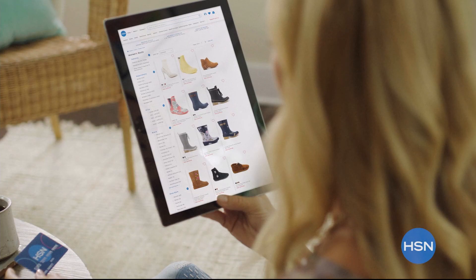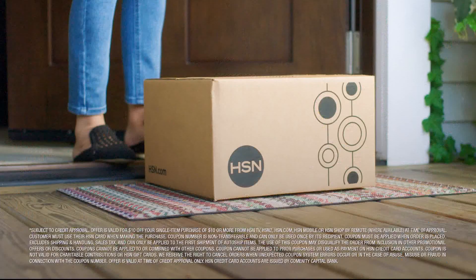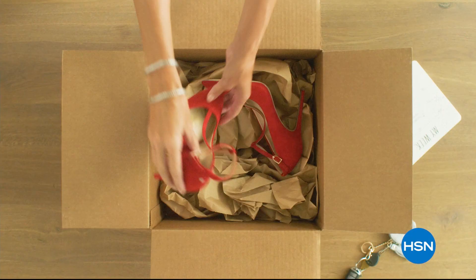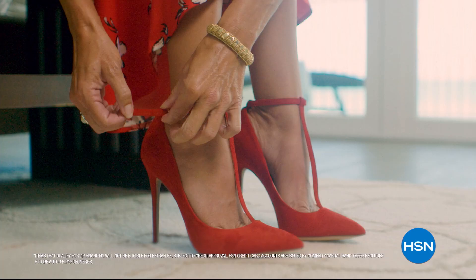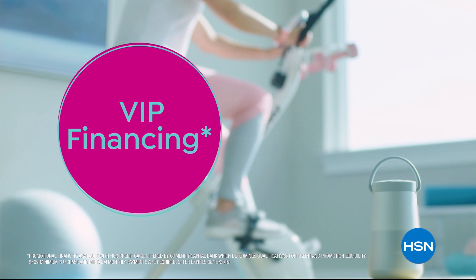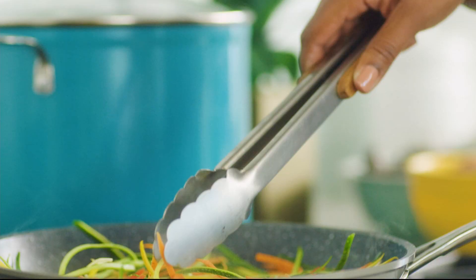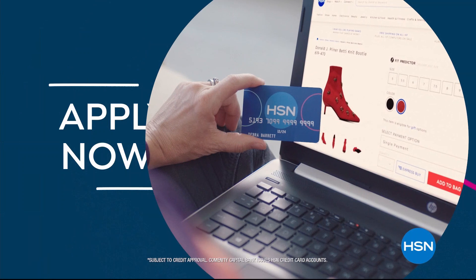Shop like a VIP with the HSN credit card. Apply now and instantly get $10 off when you're approved. As an HSN card member you'll get extra flex on jewelry, beauty, and fashion purchases all day every day, plus VIP financing, VIP easy returns, exclusive offers, and there's no annual fee. Call 1-800-695-1418 or search HSN card at hsn.com.